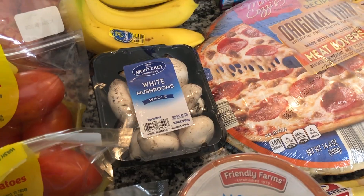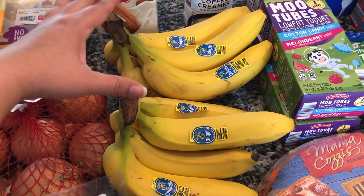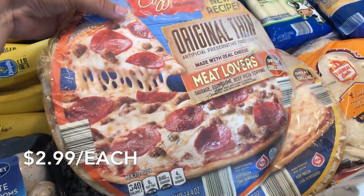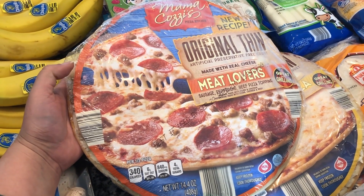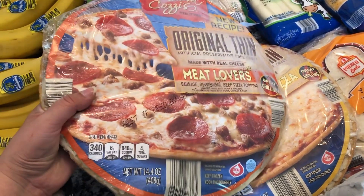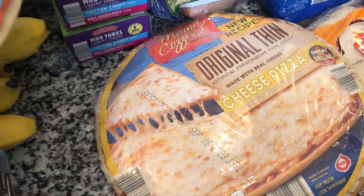I got two bunches of bananas because the kids are home and I need all the snacks — hopefully they'll lean toward healthier options. I also picked up two easy frozen pizzas: a pepperoni and sausage meat lovers one since the kids just started liking sausage, and a plain cheese pizza because my three-year-old prefers just cheese. These are great for a quick lunch before or after the park when I don't want to be eating out all the time.